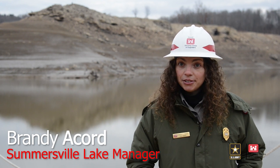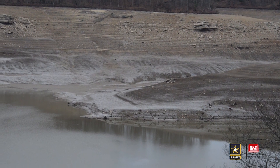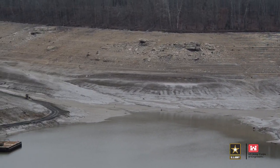Our periodic inspection is done every 10 years, and during that we have to do a deep drawdown. We draw the lake down 55 additional feet, and that's in addition to the 77 feet that we draw down every winter anyway.